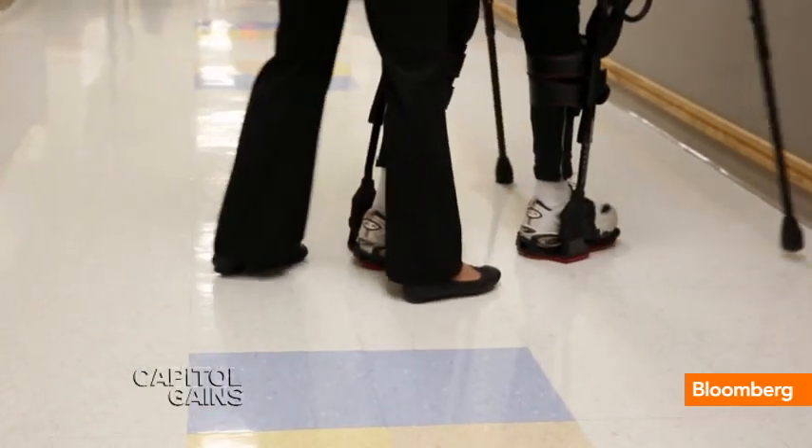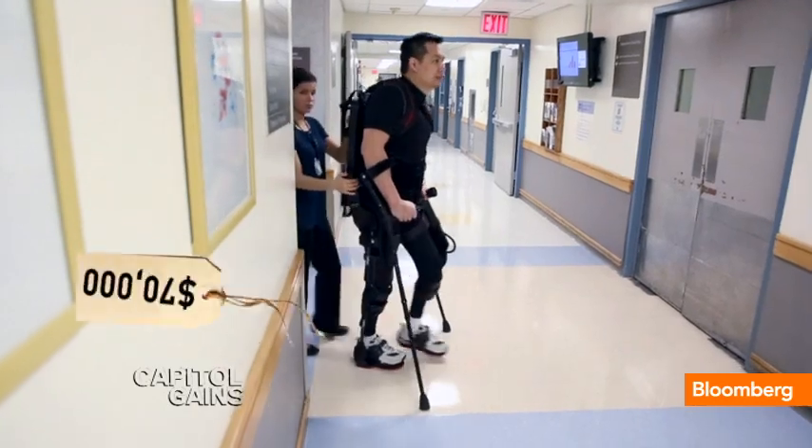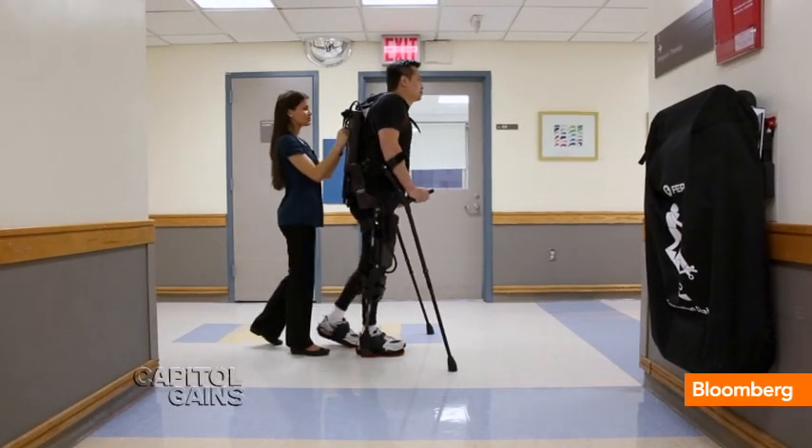But he likely won't be buying his own anytime soon. The devices are more expensive than most cars — $70,000 or more — and are limited by their battery life.